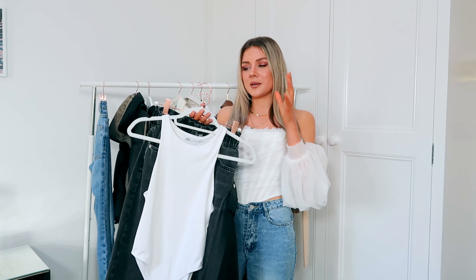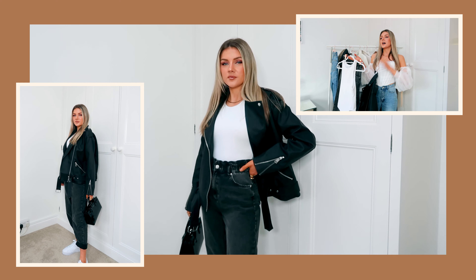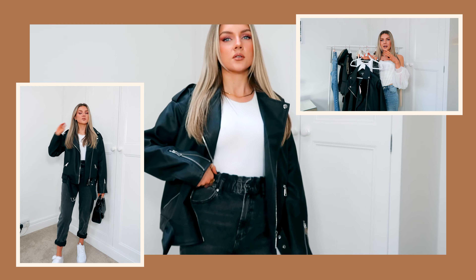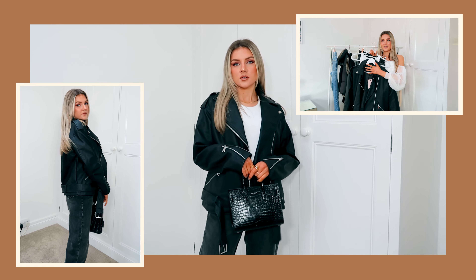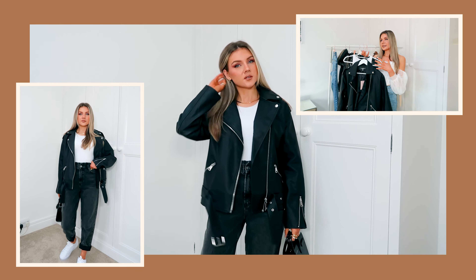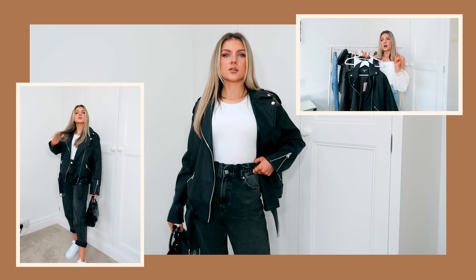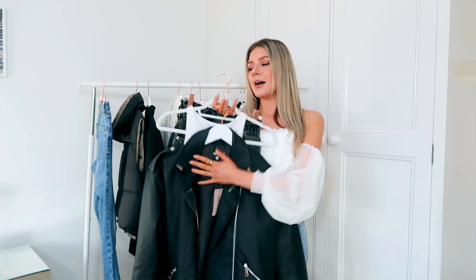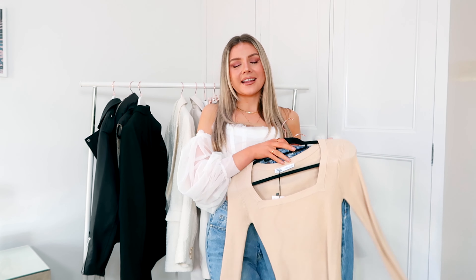I did the blue jeans leather jacket look earlier, but I also think a leather jacket looks so good with the black jeans. I'm pairing it with one of those Zara basic halter neck bodysuits and the same leather jacket, then finishing with a pair of chunky Doc Martens. Even though it's a similar outfit to the first one, it's got a completely different vibe — this one makes me feel a little bit cool and edgy.